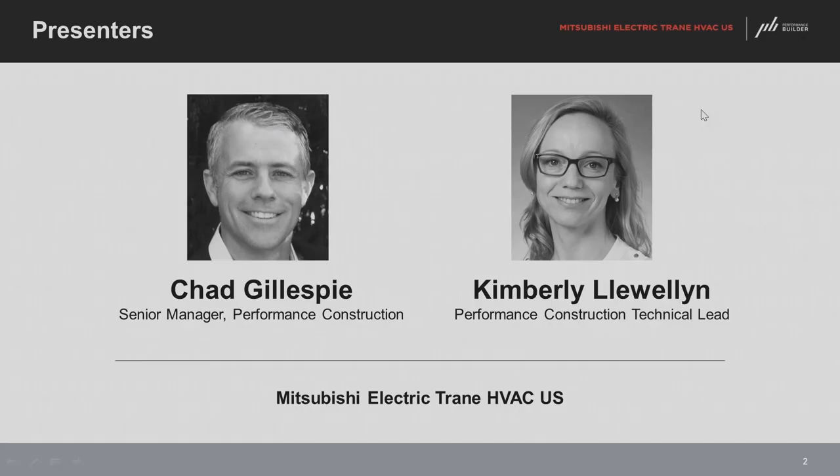Let's meet our two presenters from Mitsubishi. We have Chad Gillespie — say hi, Chad. Hi, what's going on, Justin? And Kimberly Llewellyn — say hi, Kimberly. Hello, everyone.